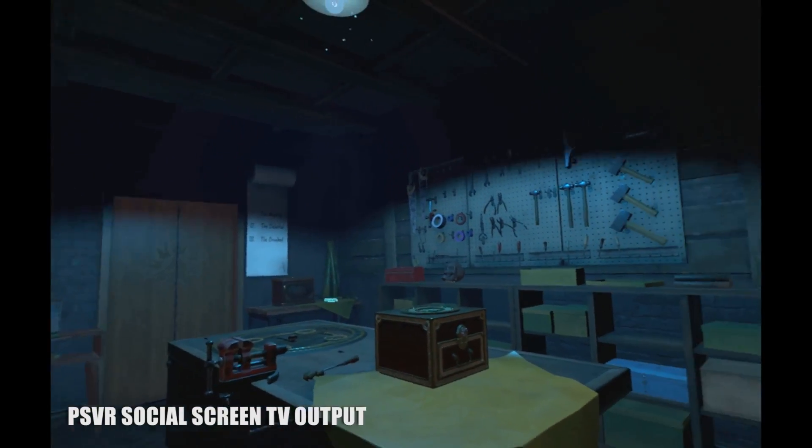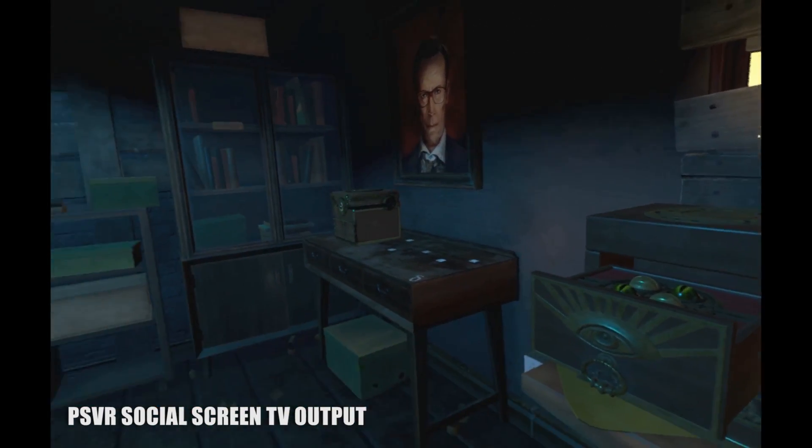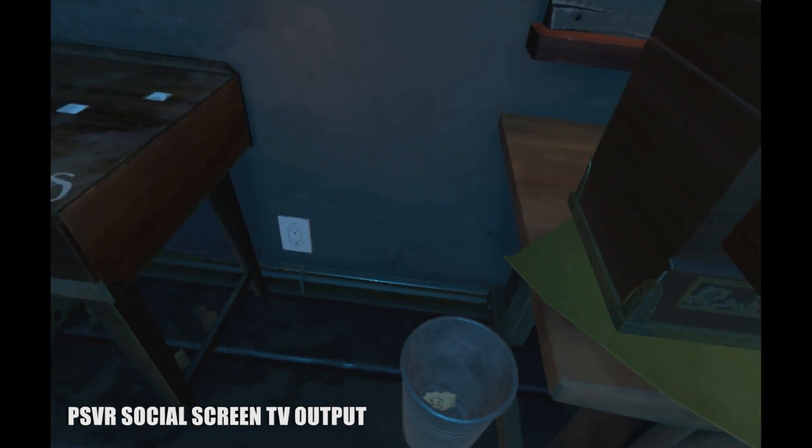This is what immersion really feels like, and it's also why I loved 18 Floors from beginning to end, and when it was all over, it left me wanting so much more.